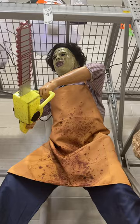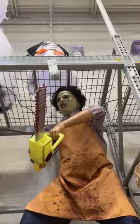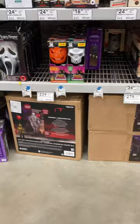Here's Pennywise, they have Leatherface — holy moly! I was at a loss for words because of how huge Leatherface is. He is absolutely massive.